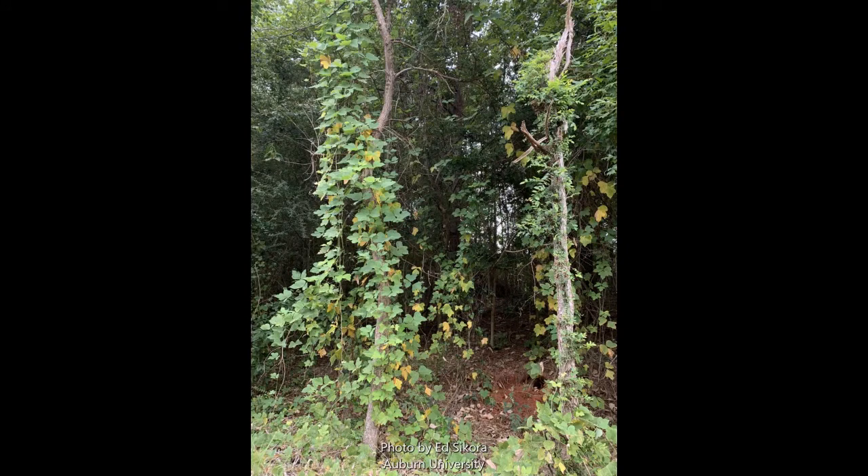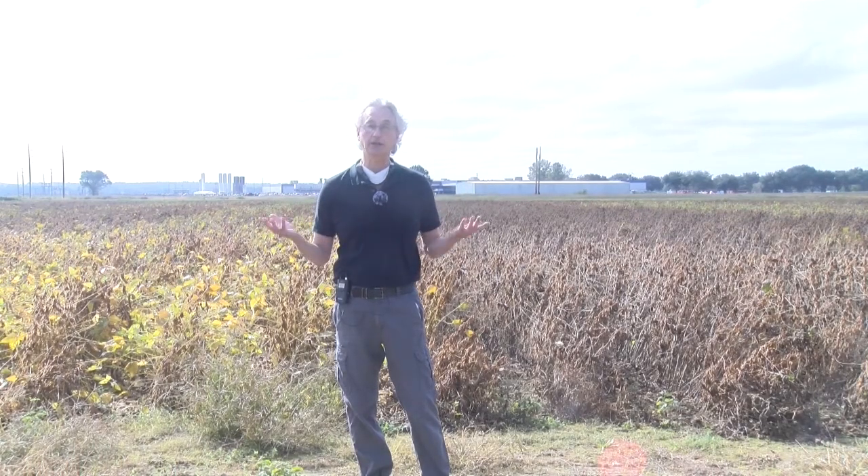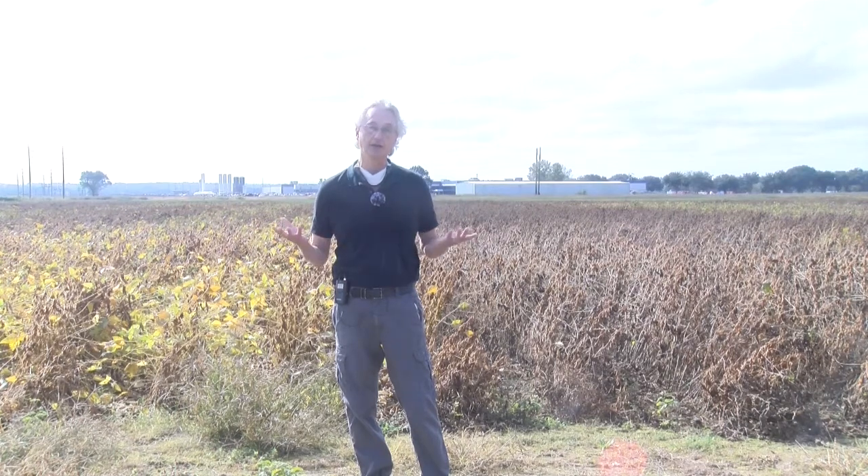Down in South Florida, along the Panhandle, South Alabama, you have rust surviving on kudzu right around you — it's in your neighborhood. You've got to think about using a fungicide in your program. Some growers in South Alabama never sprayed and were just wiped out — probably defoliated three to four weeks earlier than they should have. So one application at about R3, early R4 stage would be great. In some cases, under heavy disease pressure like we had in 2020, a second application at R5 might be warranted.